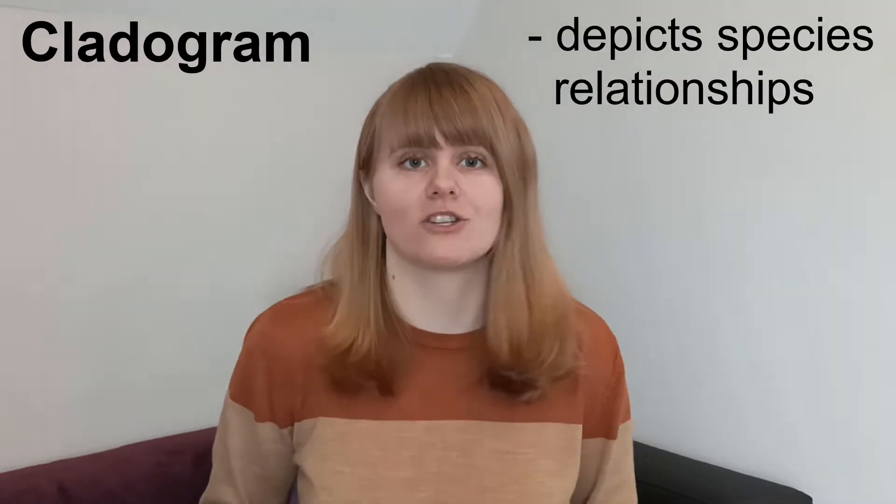A cladogram is a diagram that depicts evolutionary relationships of species. If you've never heard of one before and would like to understand more about them and scientific classification systems, make sure you check out the video I've made on those, linked in the description below. Otherwise, let's get straight into our mammals.